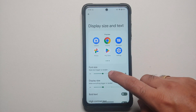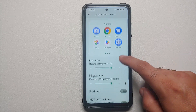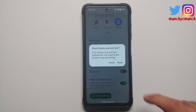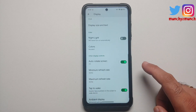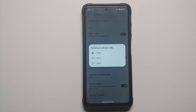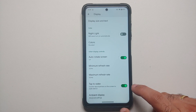Display Size and Text options have been combined. You can make text bigger, preview the display size, make text bold, enable high contrast text, and reset settings if needed. Auto-rotate is present along with face detection. Refresh rate is device-specific: 60, 90, and 120Hz are available for the Poco X3 Pro.